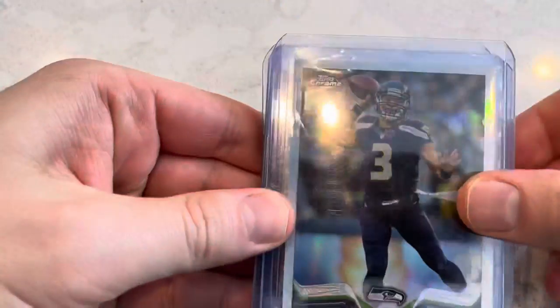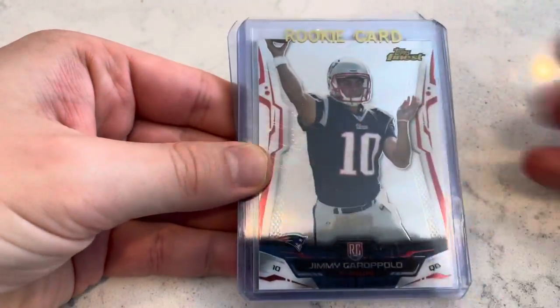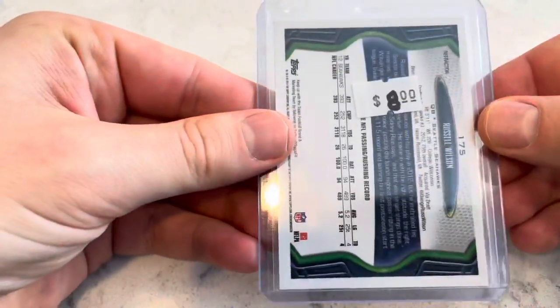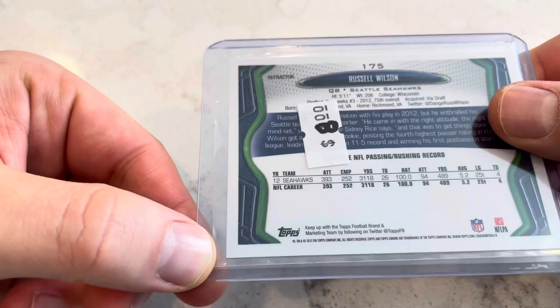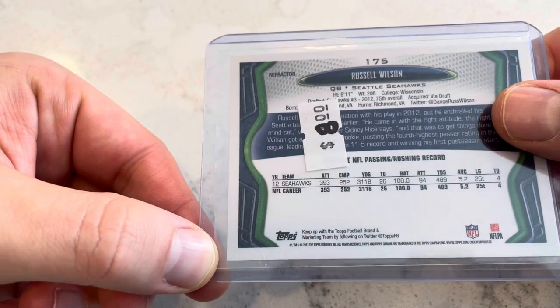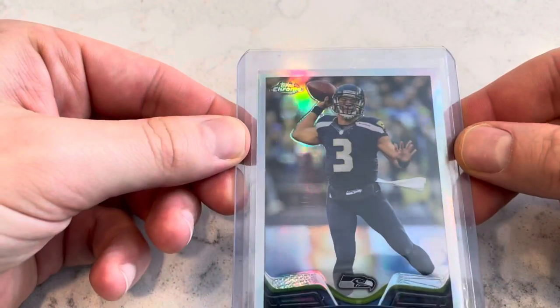From one dealer I picked up five cards for $30. This is a Russell Wilson Topps Chrome 2013 — it was an $8 card. This is a second-year Russell refractor. Again, it was part of the bundle package that I got.